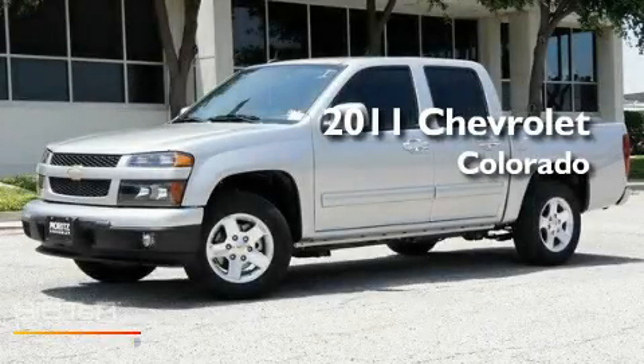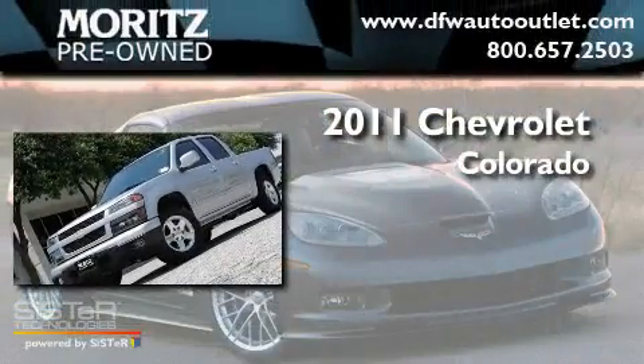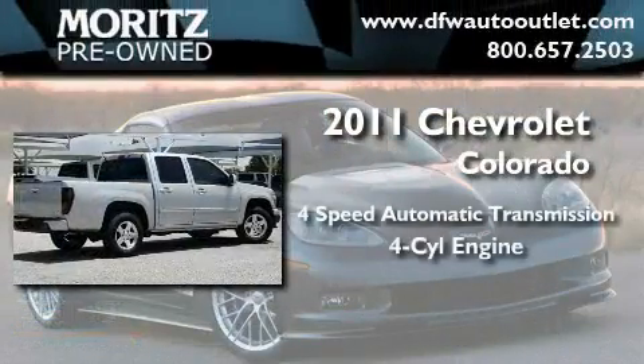This is a brand new 2011 Chevrolet Colorado. This truck has a four-speed automatic transmission and an inline four-cylinder engine.